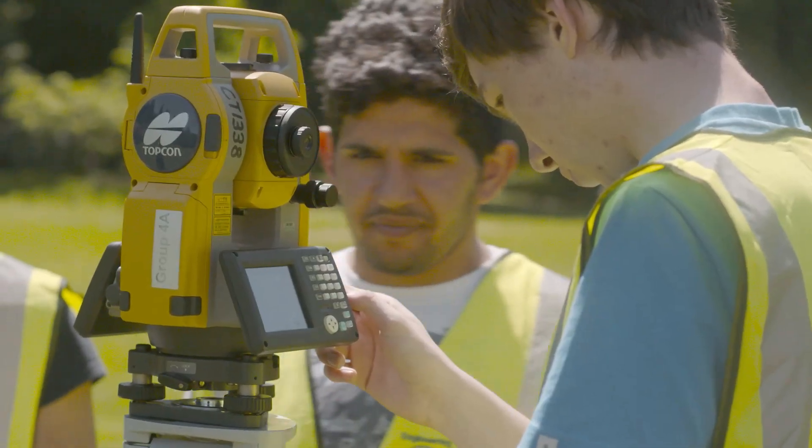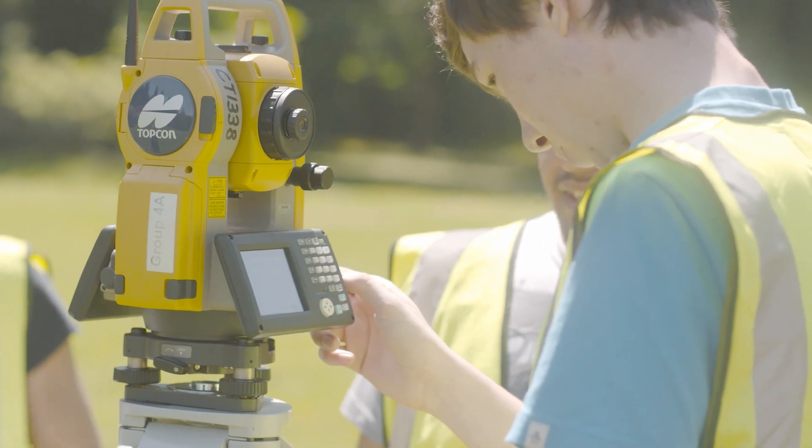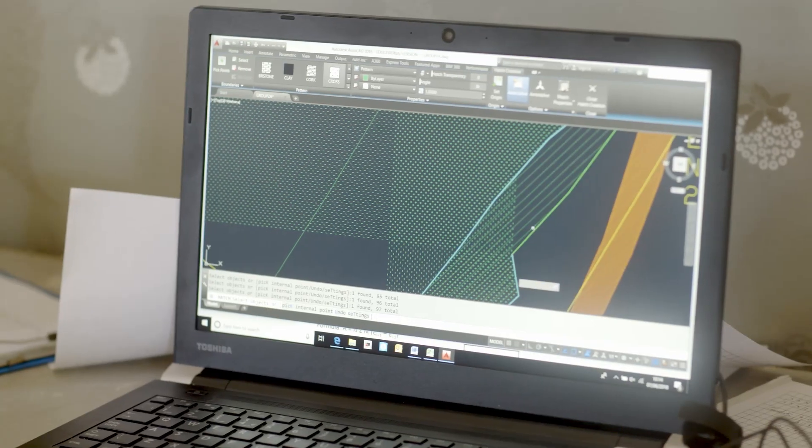As a manufacturer, Topcon believe in the engineers of the future — the surveyors and civil engineers of the future — and what we want is for those engineers to be learning on the latest equipment. Swansea University, as part of our educational partnership programme, have taken on a large amount of the latest technology: we're using GNSS, GPS technology, optical technology with the total stations, as well as the latest field software and office processing software for the students.